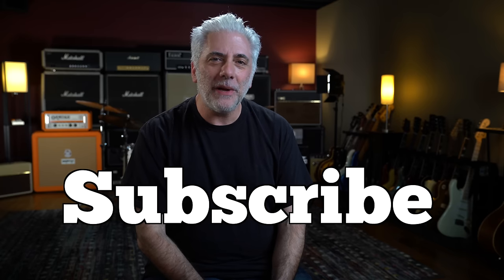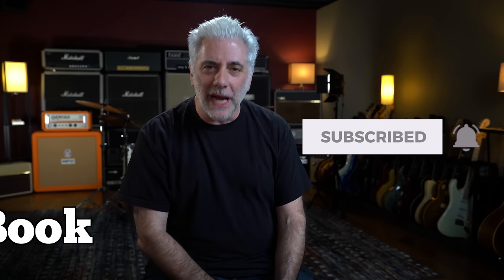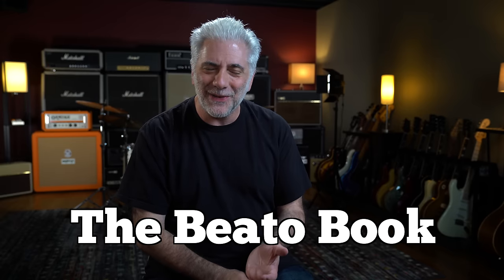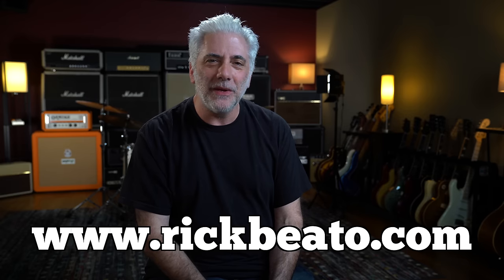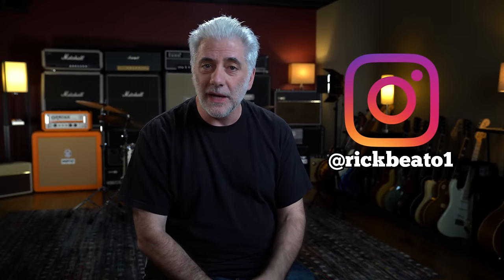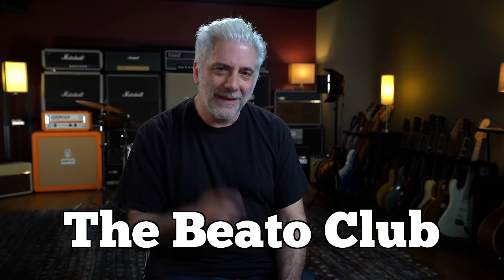That's all for now. Please subscribe to my Everything Music YouTube channel, and if you're a first-time viewer, don't forget to ring the bell. If you're interested in the Beato Book or anything from my store — t-shirts, coffee mugs, beer steins — go to rickbeato.com. Follow me on Instagram at rickbeato1 for almost daily guitar-oriented content, and if you want to support the channel even more, think about becoming a member of the Beato Club. Thanks for watching.